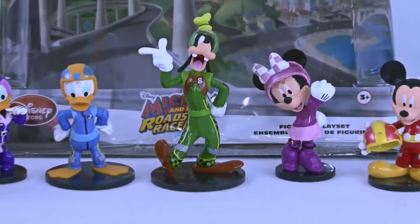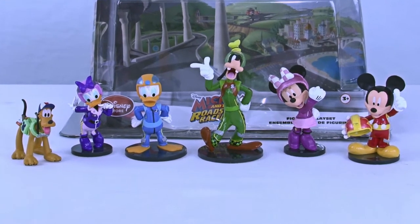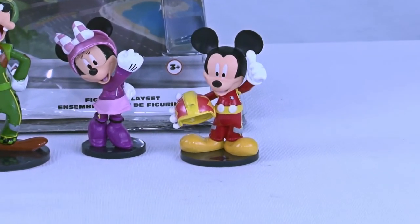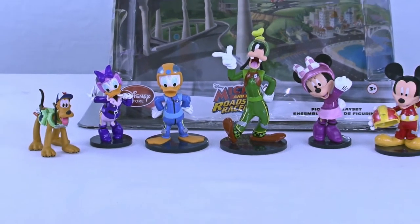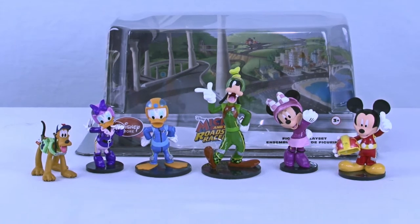Are you kids ready at home to have so much fun racing with Mickey and his friends? Because there is nothing like a good race. You can have different challenges with your friends — give each of them a different Mickey character and then see who wins, because there's nothing like a good fun competition. Let's go over one more time who we got in this Mickey and the Roadster figurine set.